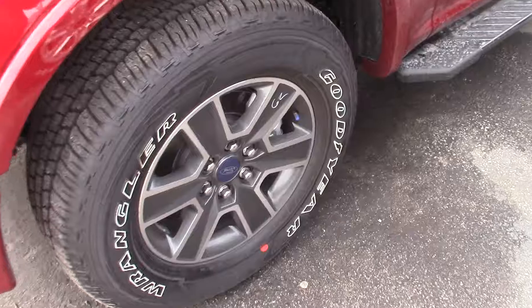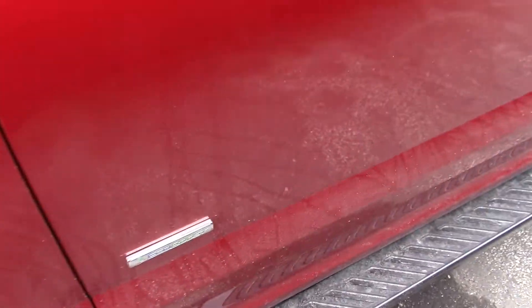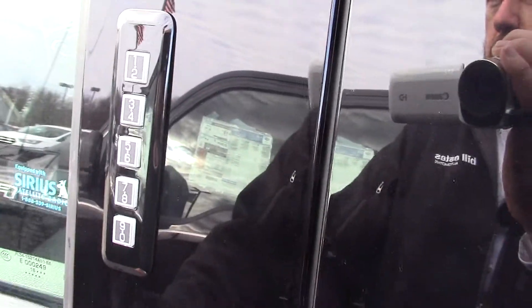It does have a sport package, 2.7 EcoBoost, and a keyless entry keypad on the side of the door.